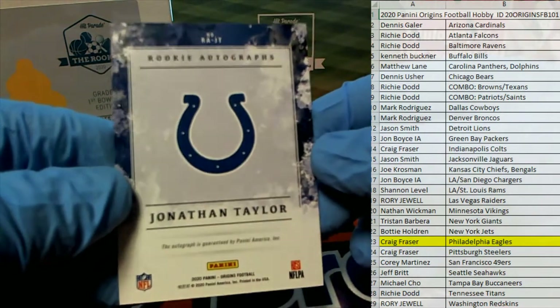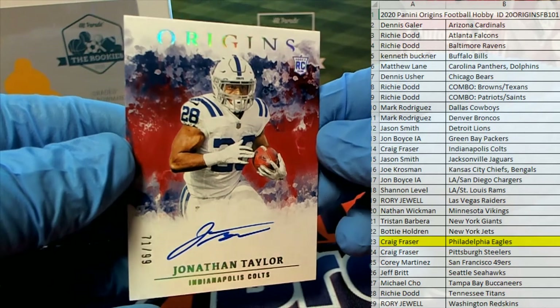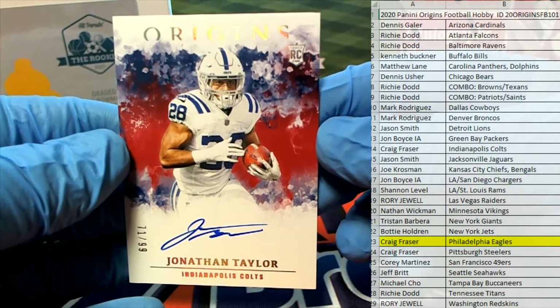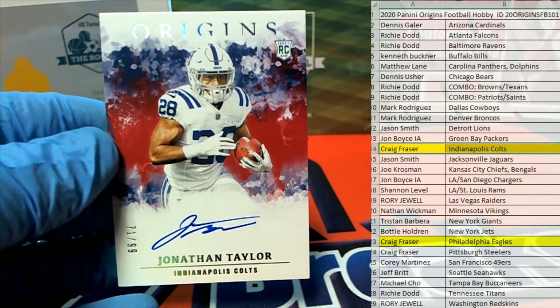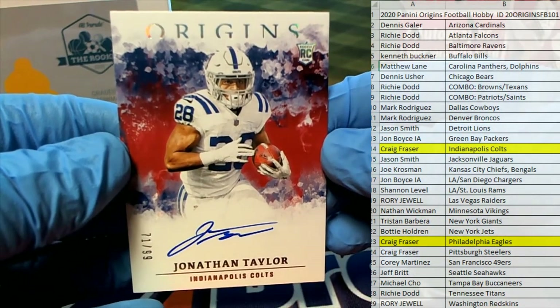Got a good one coming up here for the Colts. Yes sir, boom — oh man, Taylor on card, nice! 71 of 99, that is a beauty. Origins looking real good, yes sir — every time I'm in the kitchen, Craig. Very nice, Jonathan Taylor for the Colts, 71 of 99.